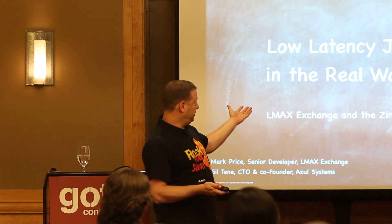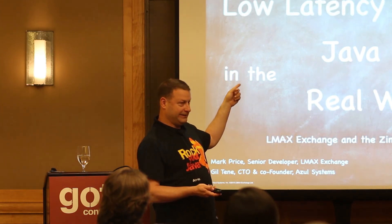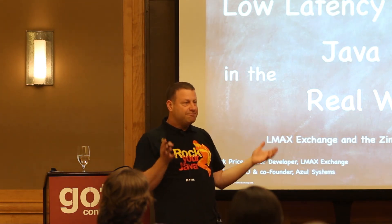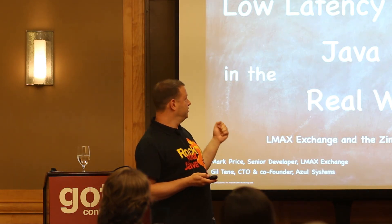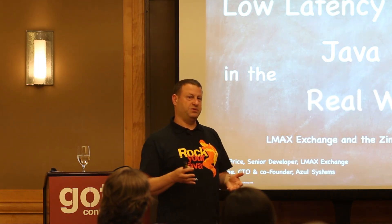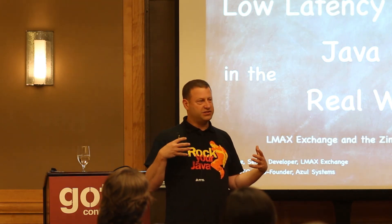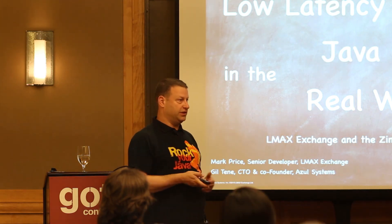It's about low-latency Java in the real world. Low-latency — things that take low tens of microseconds to maybe milliseconds — and the real world is important. This is not theory. This is actual experience over two years of actual deployments, so we can talk about what happened. I'll cover some of the lessons learned as well, including what we would do differently had we started today.